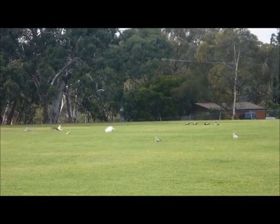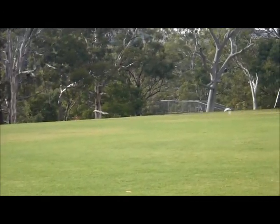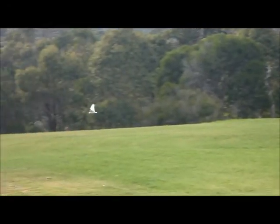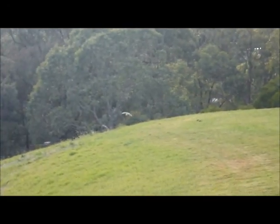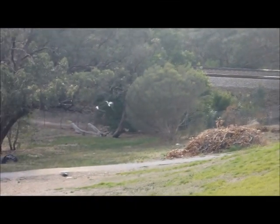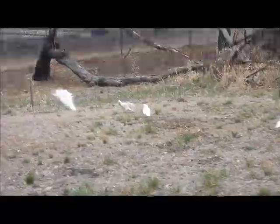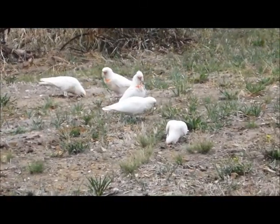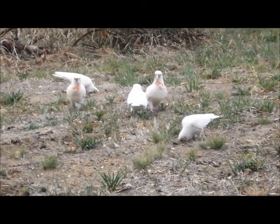Little Corellas tend to be found in flocks, and when frightened, will fly off. They will continue flying until they find safe places to roost, like this tree. Their general habitat is the grasslands, and so we find them here, delving amongst the roots of the grasses, looking for food.